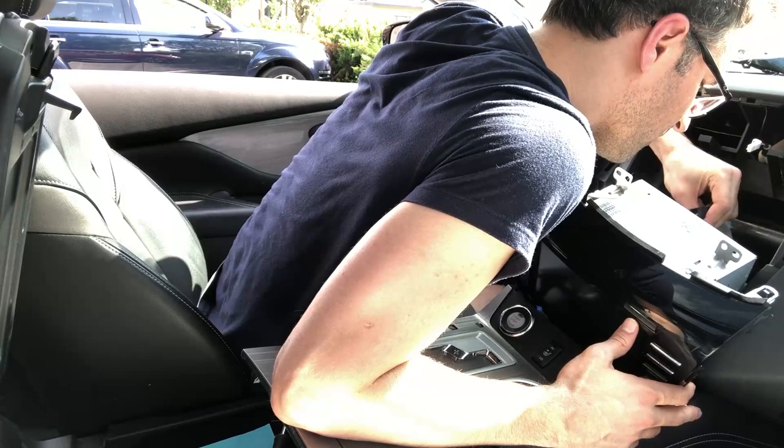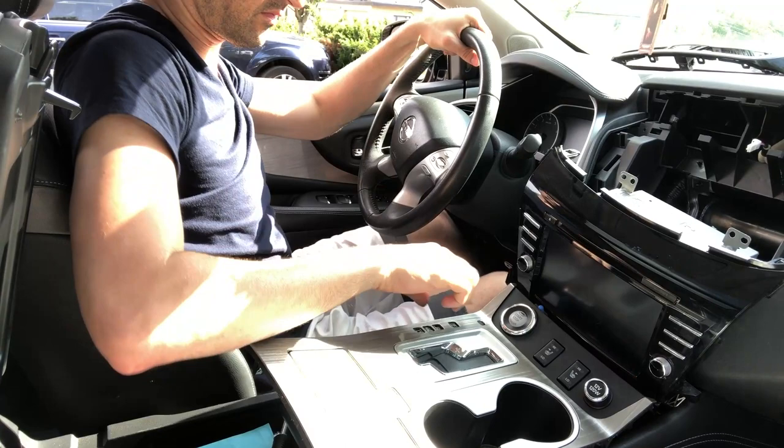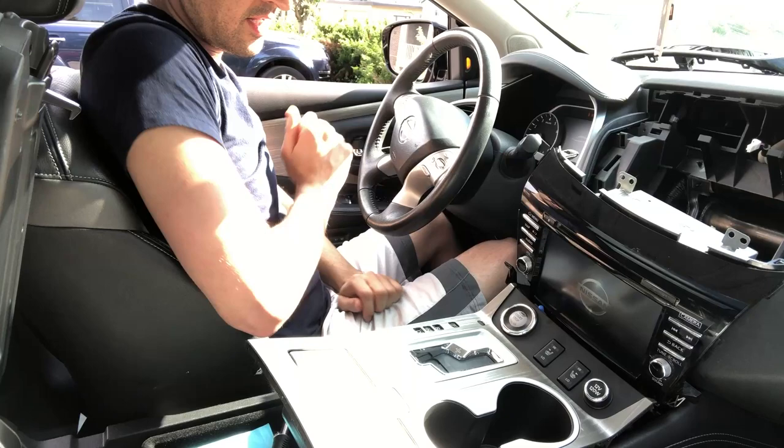Okay, here it goes. So far so good, screen's on.